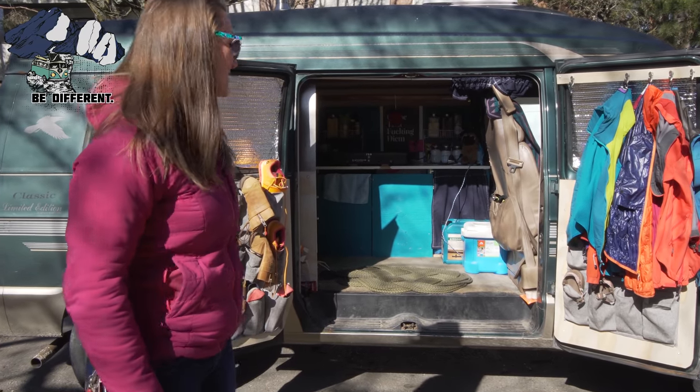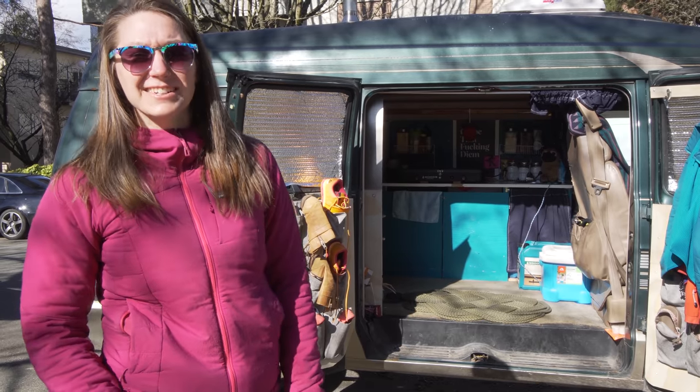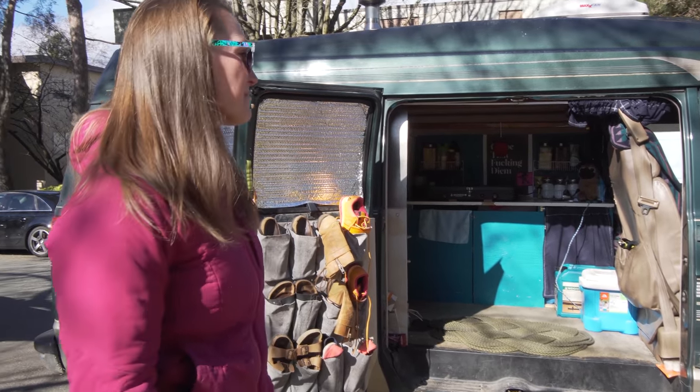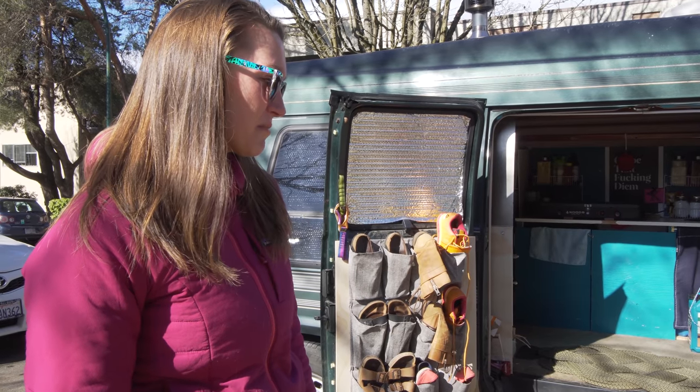My name is Krista. This is my van. His name is Lloyd because he is a crotchety grumpy old man — Dodge Ram. I bought it off of a friend and converted it over a few months and have been living in it for the past year.